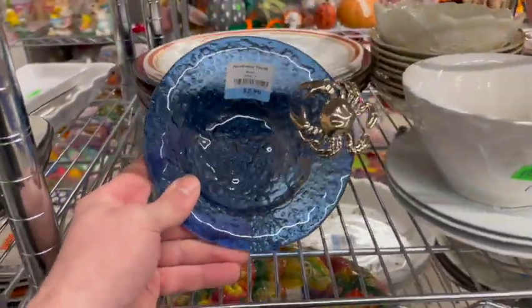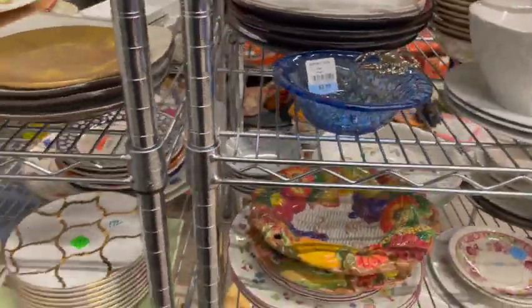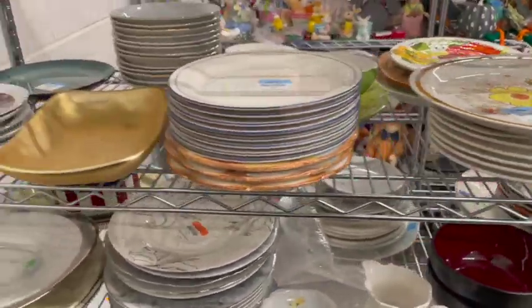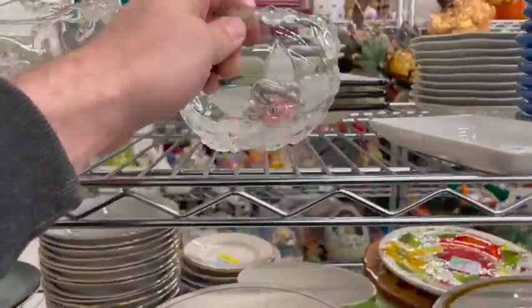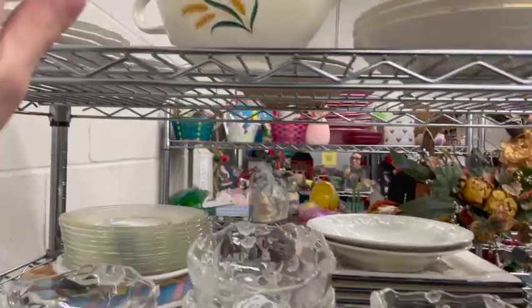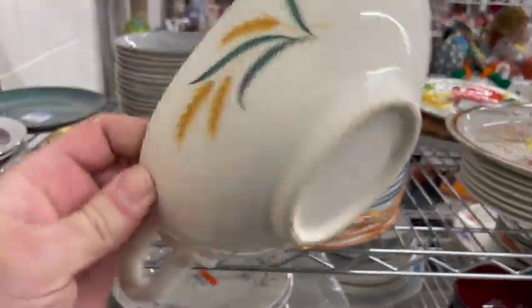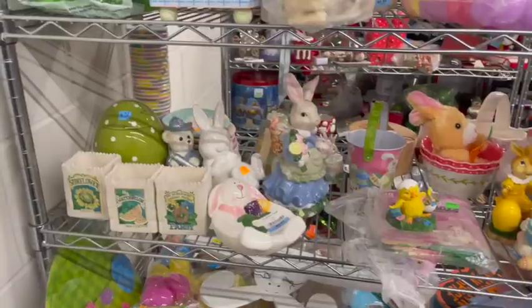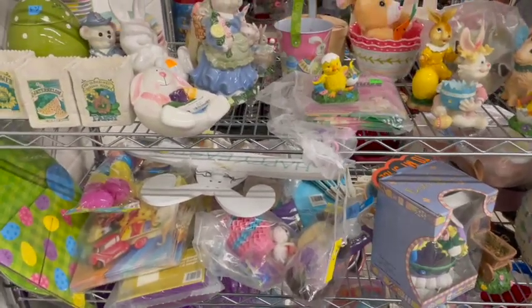I thought this little blue dish was really pretty with the crab on the side — a little modern. Here's a 1960s Homer Laughlin wheat gravy boat.